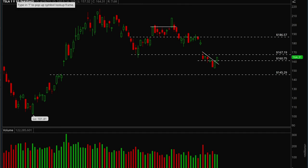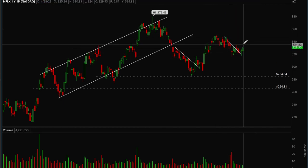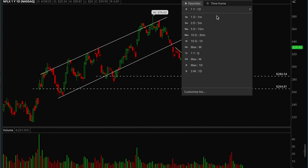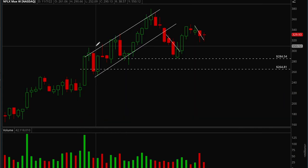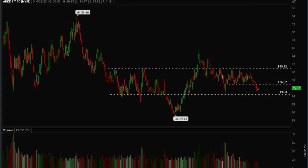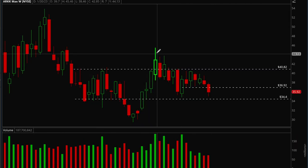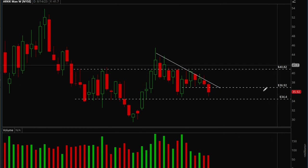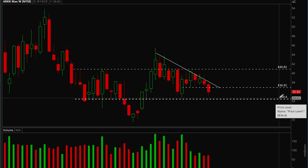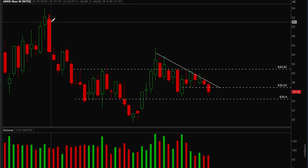Netflix is another one — it broke its downtrend recently, but it's been more in chop than anything. There's no clear trade there, so I'd stick to the other names mentioned earlier. Looking at ARKK growth names, this has just been absolute chop. Until we break either the 40.8 level or the 34.4 level, there's no edge for bulls or bears. I'd avoid playing growth stocks for now and stick to big cap tech names that are actually making moves.